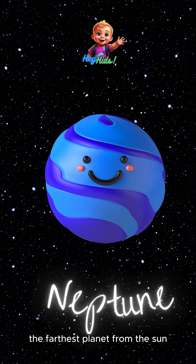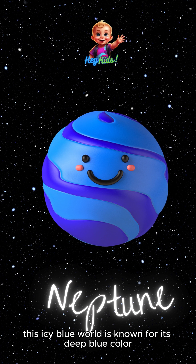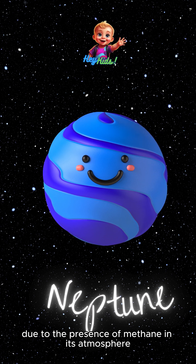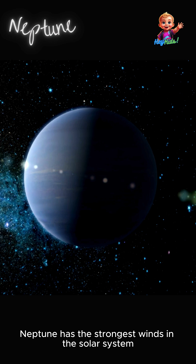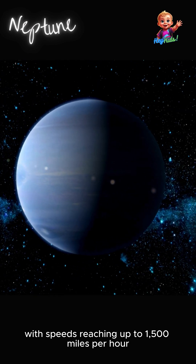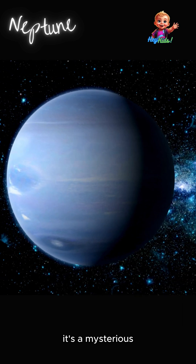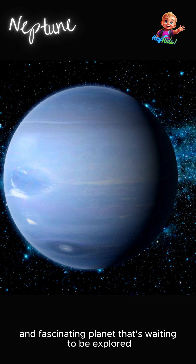First stop: Neptune, the farthest planet from the sun. This icy blue world is known for its deep blue color due to the presence of methane in its atmosphere. Neptune has the strongest winds in the solar system, with speeds reaching up to 1,500 miles per hour. It's a mysterious and fascinating planet that's waiting to be explored.